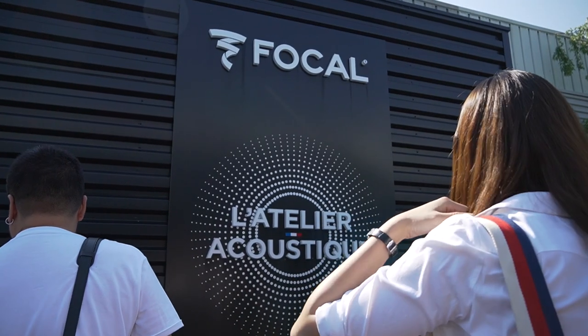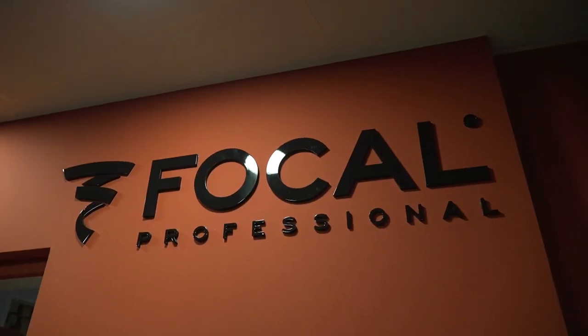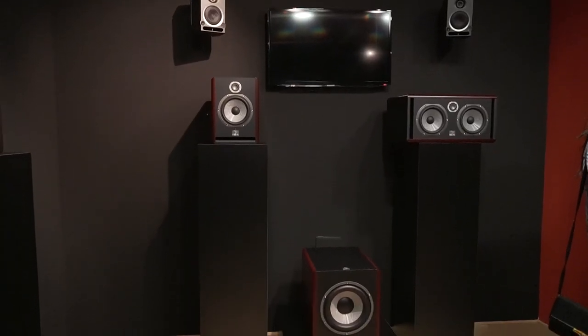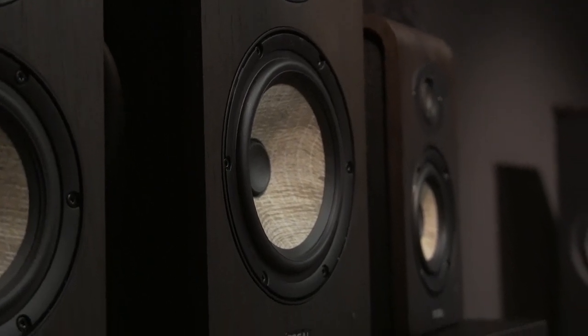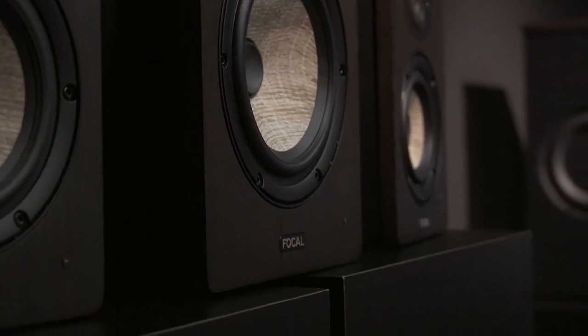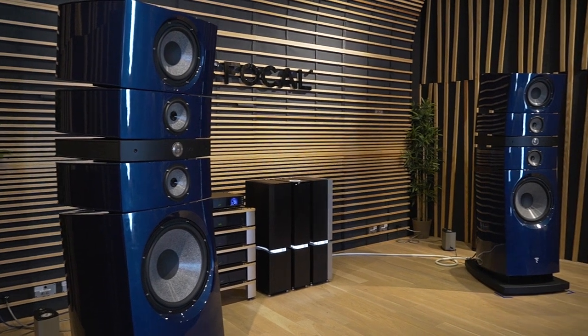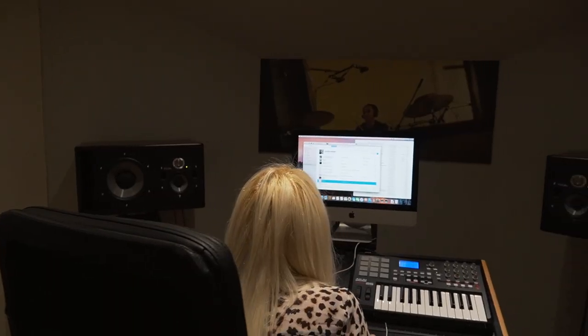Hey everyone, Jordan here with 9to5Toys. I was asked to go to Focal's 40th Anniversary event at their headquarters in France. Being relatively new to the Focal brand, I wasn't really sure what to expect, but was blown away by the handcrafted aspect of some of their hi-fi speakers and headphones right there at their headquarters in France. Focal's lineup ranges all the way from the $70 Spark in-ear headphones to the $230,000 Grand Utopia Evo loudspeakers, and everything in between — from car audio to home theater audio to studio reference monitors.